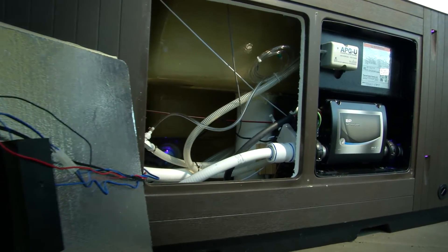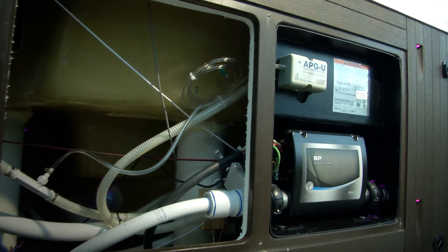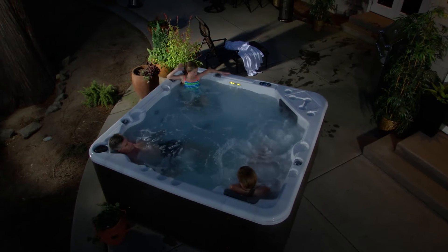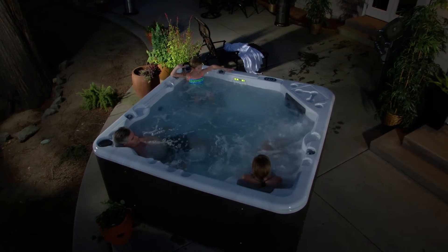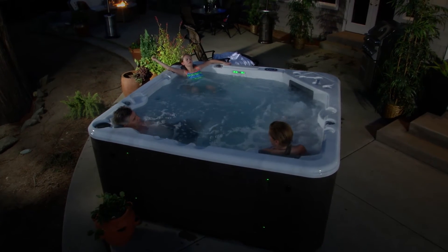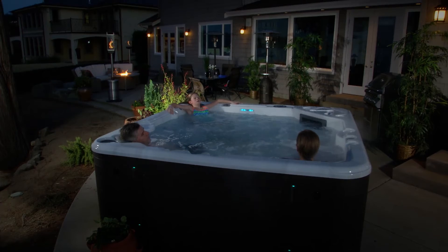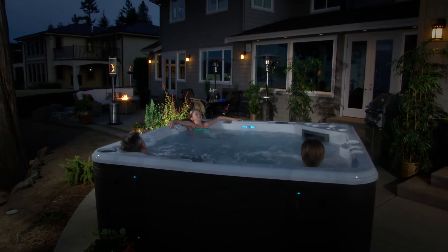Our structural PVC column supports will not rot, mold, or break down like other spas that use metal or wooden supports. Our luxurious maintenance-free cabinets have the beautiful look of wood detailing and the craftsman-style lighting sconces to invite the way to your hot tub experience. Starlight Hot Tubs' cabinets are maintenance-free and are virtually indestructible.